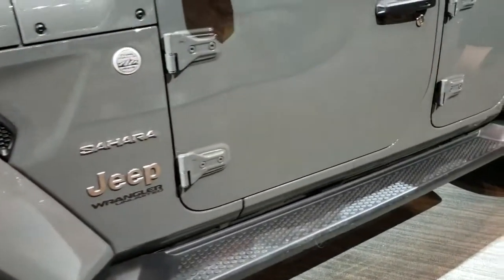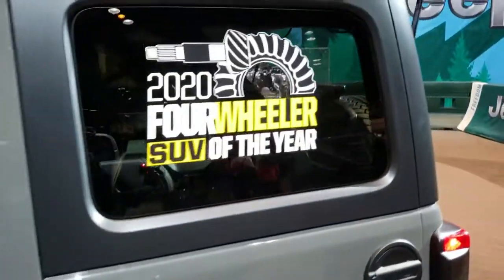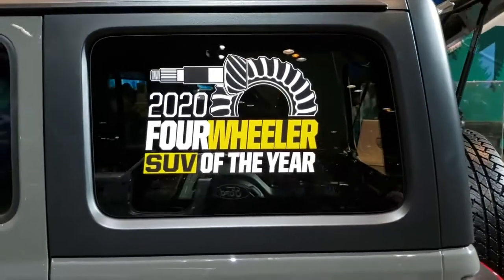It comes with the step bars. This was the 2020 four-wheeler SUV of the year.